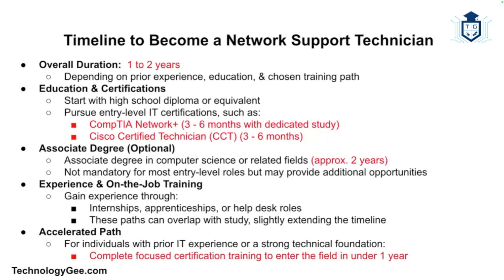On average, it takes about one to two years to become a network support technician, depending on prior experience, education, and the training path you choose. Many people start with a high school diploma followed by entry-level IT certifications like CompTIA Network+ or Cisco Certified Technician, which typically take a few months to complete with dedicated study. Earning an associate degree in computer science or a related field can take about two years but isn't always required for entry-level roles. Some individuals enter the field through internships, apprenticeships, or help desk roles, and those with a strong technical foundation may complete the process in less than a year.